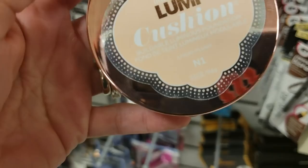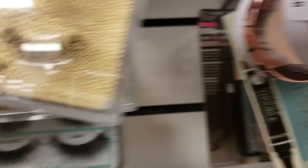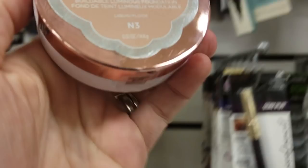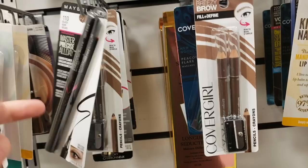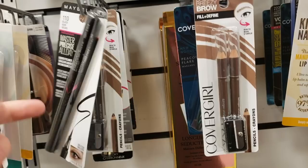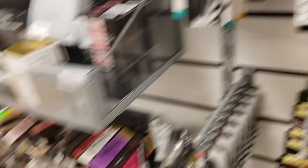There's some NYX Soft Matte Lip Creams for $4.79. The L'Oreal Lumi Cushion Foundation is actually a really expensive foundation in stores but it's only $3.99 here — it's in color N1, Ivory, which would work for me. I found more in N3 and N1 too, so I'm going to get it because I've been wanting to try it. There's also a Maybelline Master Precise All Day Liquid Eyeliner in Black for $2.99 — it's a really good eyeliner, I want it.